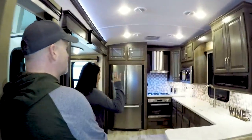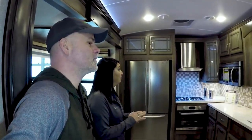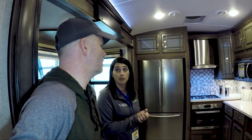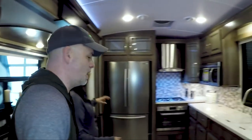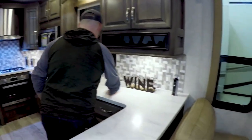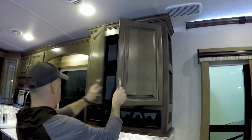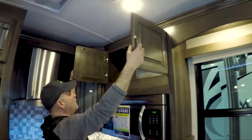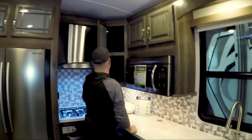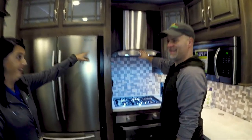So tell me about the luxury kitchen. This is the brand new floor plan out from Montana — they were debuting it in September, made a couple of little changes, but it's absolutely gorgeous. Tons of counter space and countertop space — that is one of the things we hear the most. And cabinets: you can't have enough storage in a camper, that's what we hear from everybody. Montana's done a great job on this unit with cabinetry everywhere.